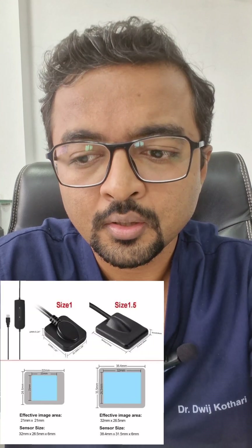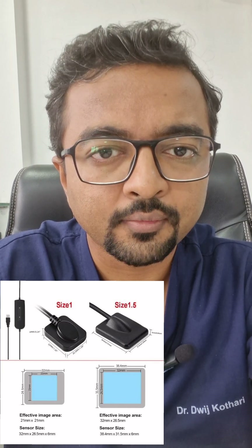Regarding pixels and active surface area, almost all companies are giving the same so that is not a major differentiator. For the choice of sensor size, normally we use number one (smaller size) because it's easy for the patient with no gag reflex. Size 1.5 and size 2 are bigger but helpful when using bitewing X-rays. If you are an endodontist needing bitewing access, go with size 2; otherwise size 1 or 1.5 is fine.